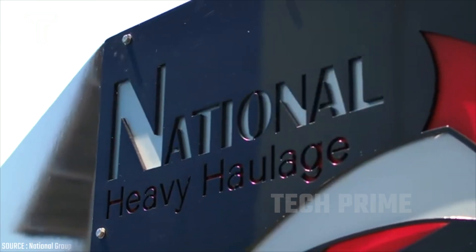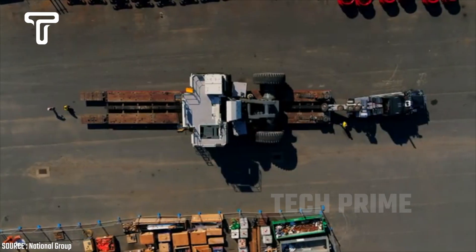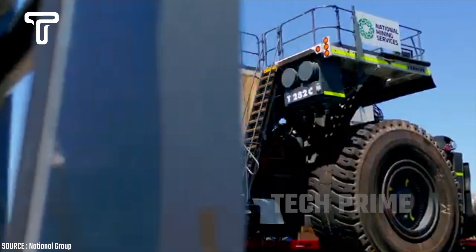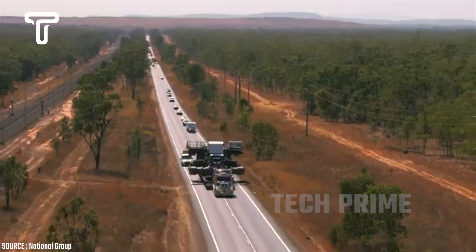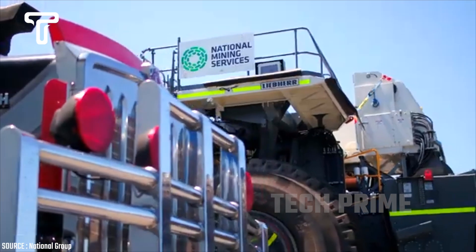National Group is quite proficient at transporting loads. They transported a dump truck T282, which is the second largest truck in the world — not only large, but also heavy, weighing 240 tons.